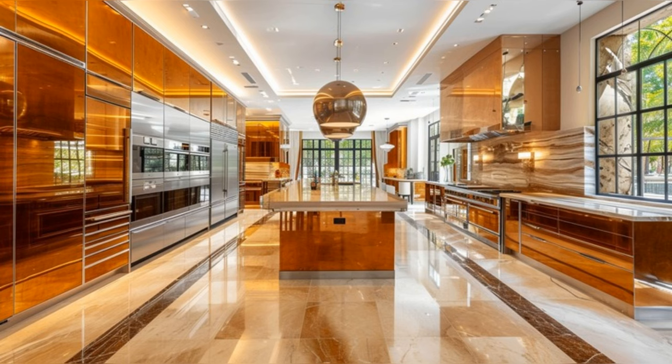The expansive layout, including a large central island, speaks volumes of both functionality and style. Whether hosting grand parties or intimate dinners, this kitchen is designed to inspire and delight.